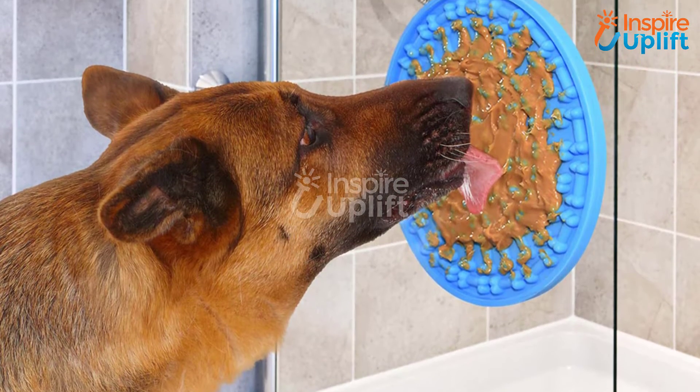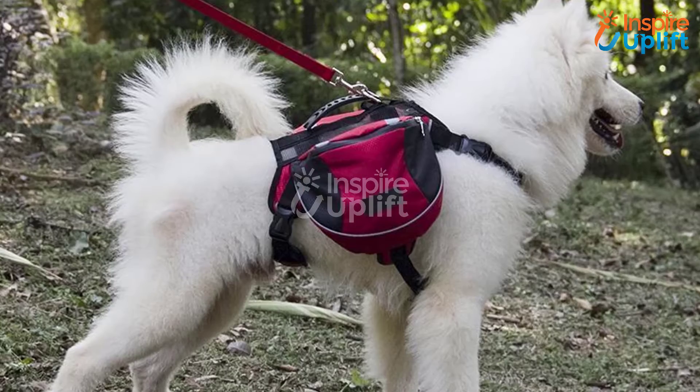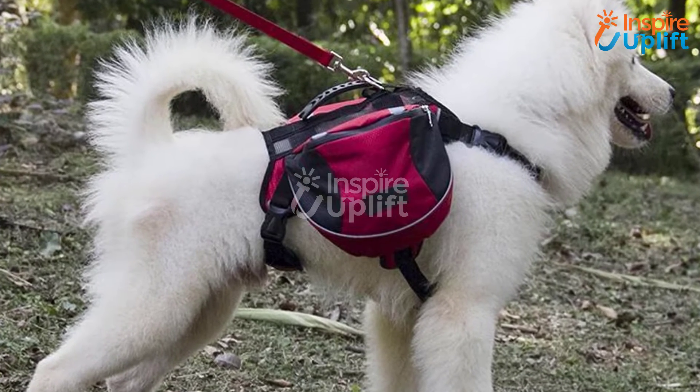Hello guys, in this video we are reviewing 8 useful things you will need for a new puppy. The products are selected according to their usability, price, quality, and ease of use.